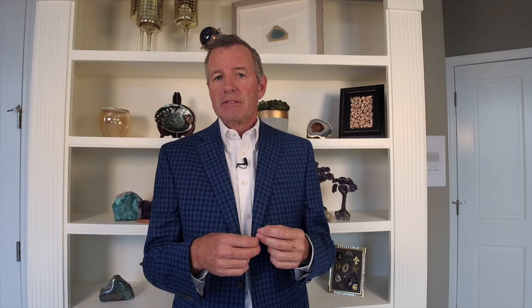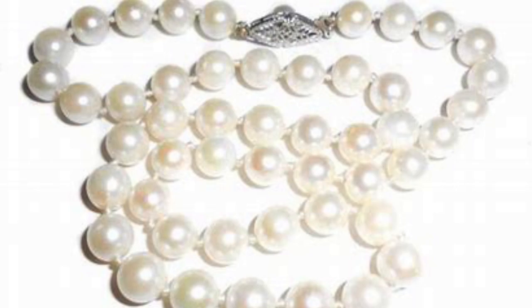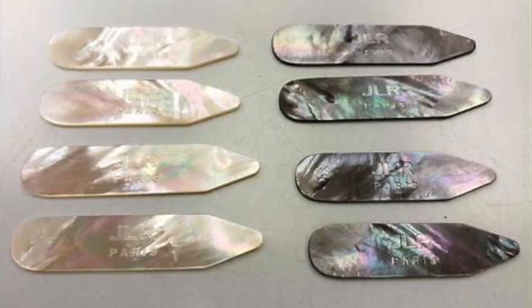Then there is dyeing, which is very common and is an accepted practice — though you have to trust your gem expert to disclose it. Dyeing is used to add color, deepen color, or change the color altogether. Pearls and mother of pearl are good examples — they can undergo bleaching but also dyeing. A black mother of pearl is often dyed, and you'll see some pearls dyed to look like a black pearl or a golden pearl.